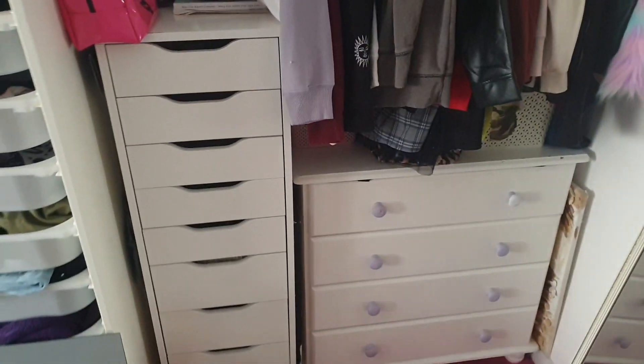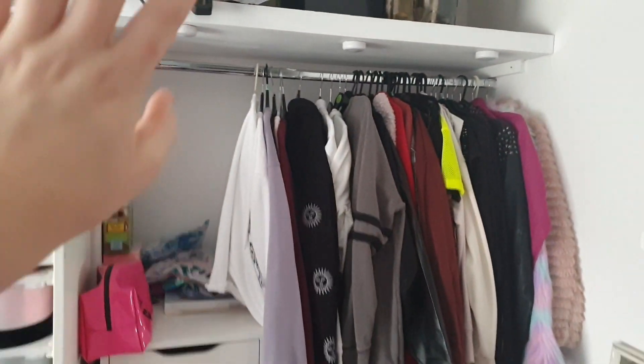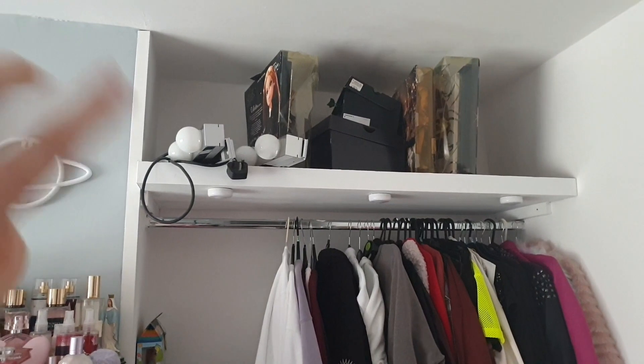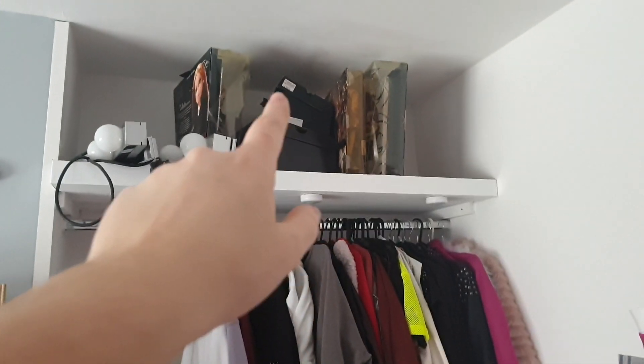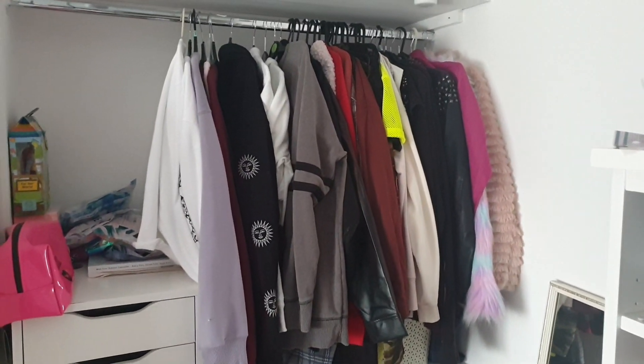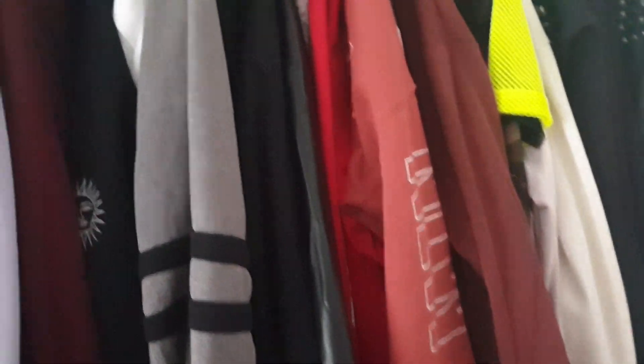Here I have my closet area which I really like. It consists of a rail and a shelf. On my shelf I don't have much at the minute — just two light strips, some random shoe boxes for decoration, and a few boxed dolls. I put my summer clothes in boxes up there. On the rail I keep all my jumpers and jackets, and I also have lights above with a remote.